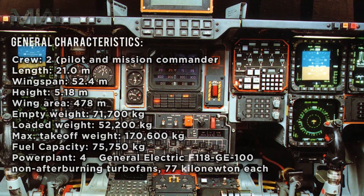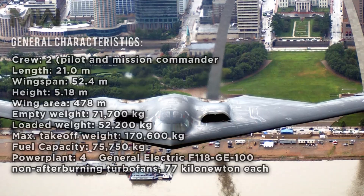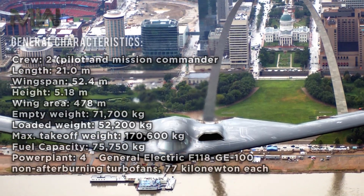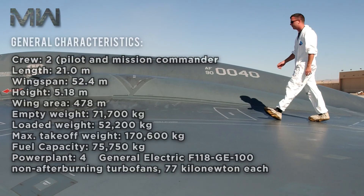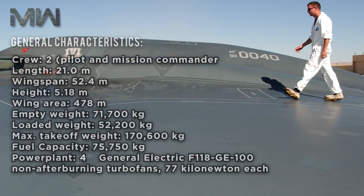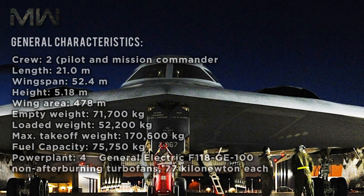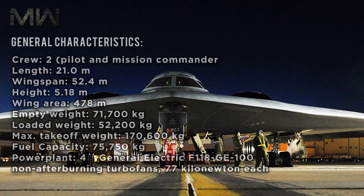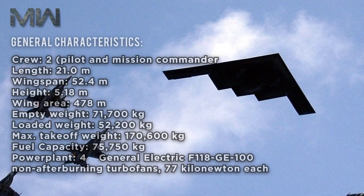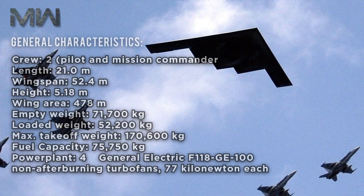Of its general characteristics, it has a crew featuring a pilot and a mission commander. Its length is 21 meters, its wingspan is 52.4 meters, and its height is 5.18 meters. It has a wing area of 478 meters squared. Its empty weight is 71,700 kilograms, with a loaded weight of 152,200 kilograms and a max takeoff weight of 170,700 kilograms. It features a fuel capacity of over 75,000 kilograms.